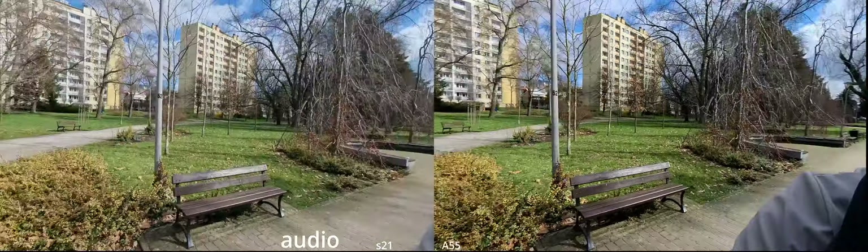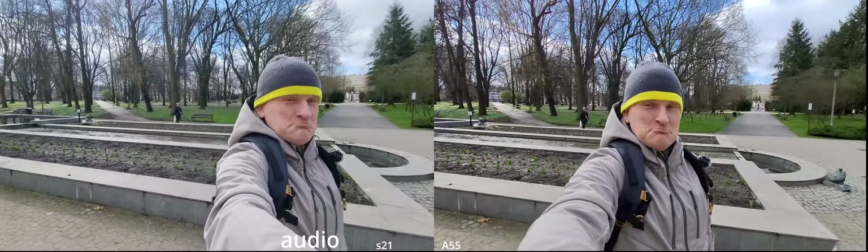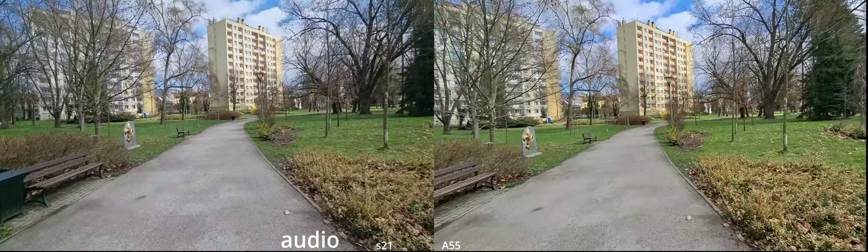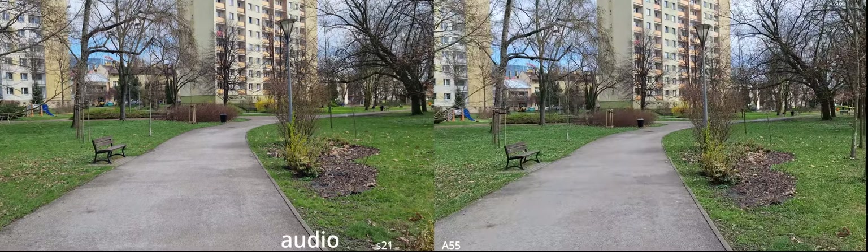If you want to vlog from those cameras, this is going to look like vlogging style. And on the main lens in the A series, there's no animation for the transition.